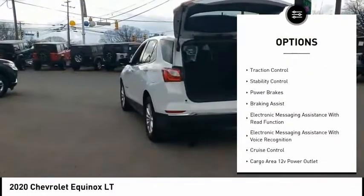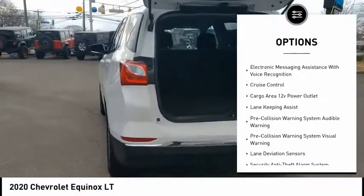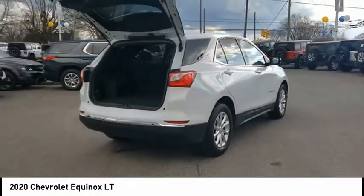Power windows with safety reverse, active grille shutters, traction control, stability control, power brakes, braking assist, electronic messaging assistance with read function, electronic messaging assistance with voice recognition.